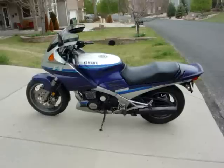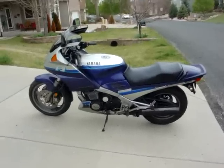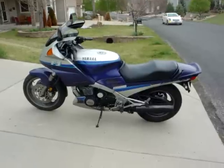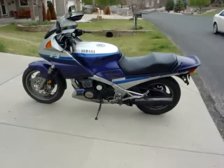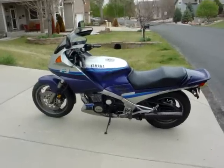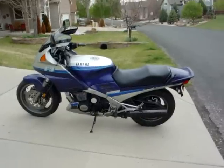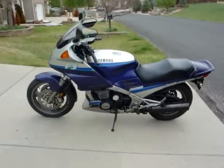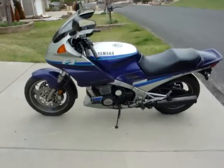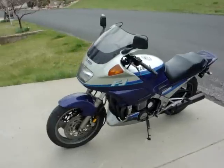So that's it — Yamaha FJ1200, very highly recommended. An absolute mint pristine one: three grand. A decent clean running one like this: two to two and a half grand depending on time of year — that's dollars. There's one up in Cheyenne the guy wants two grand for, done about 70–80,000 miles, still a reasonable price. Five-gallon tank, 200-mile range maybe a little over.